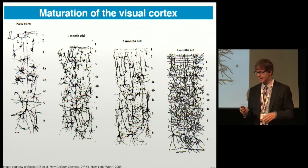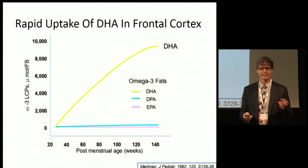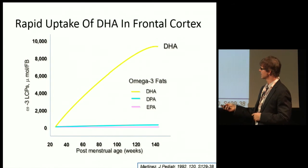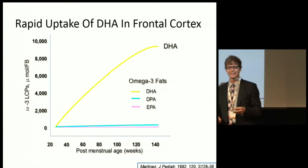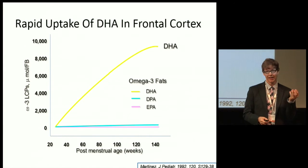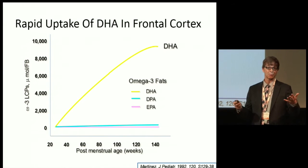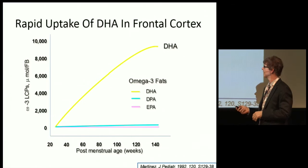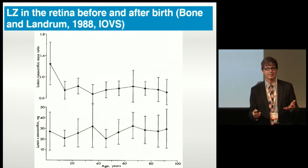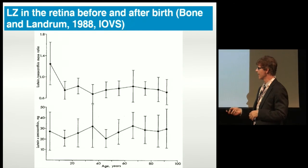DHA is a big fatty acid in the brain. The frontal cortex takes up DHA very rapidly compared to other fatty acids. DHA is a great fat for the nervous system — a very fluid fat. In neurons, you want information exchange in and out of the cell. But DHA is also the most oxidizable fat. So you have a brain with a lot of oxidizable fat that needs some way of dealing with that — and it concentrates a whole host of lipid-soluble antioxidants, with the xanthophylls in that category.